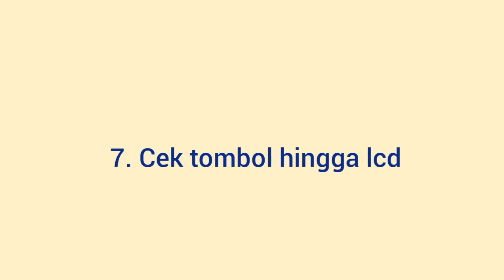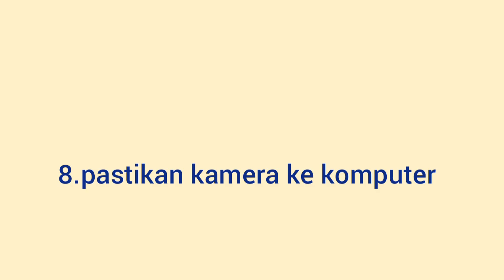Jangan sampai LCD malah tidak berfungsi sama sekali. Tips yang ke-8 adalah pastikan kamera dapat terhubung ke komputer. Cek juga semua portnya. Jangan sampai mendapatkan kamera yang sensor hingga LCD sudah oke, tapi ketika dibeli, kamera tidak bisa terhubung dengan komputer. Transfer file tentunya sangat penting. Cek juga port SD card hingga baterai. Jangan sampai fitur yang vital ini tidak berfungsi.